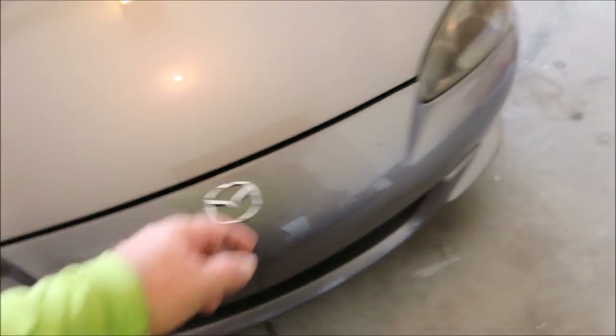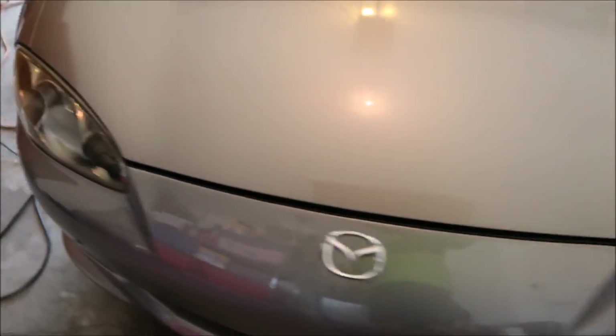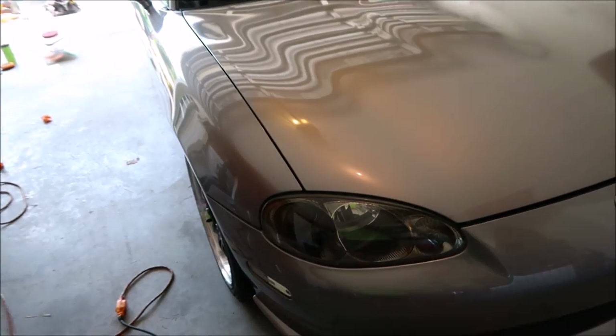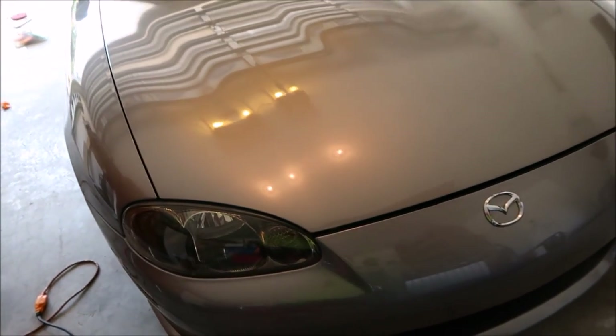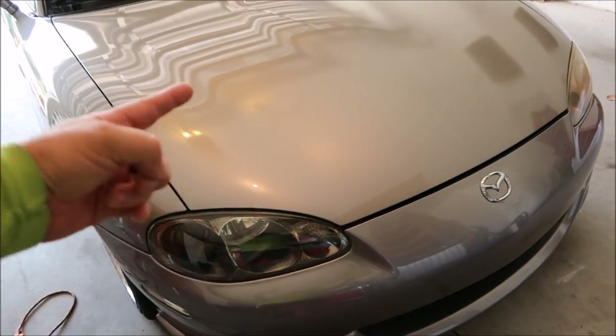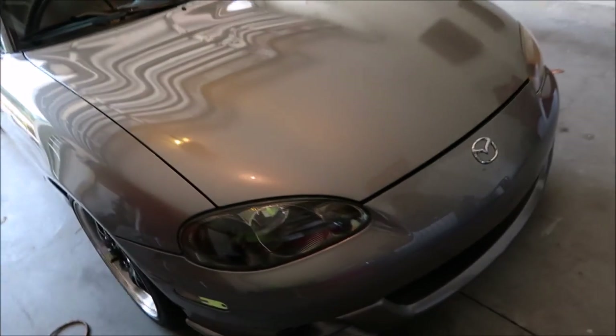I also went ahead and hit that headlight — notice the greenish yellow nastiness, still kind of a yellow hue, but it's clear. I got all that grime off the face of the headlight. I used the same combo — I literally just went over it while I was doing this lower section of the hood. Lots more clarity, I got all the oxidation off, looks good, matches the rest of the car.